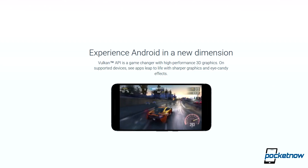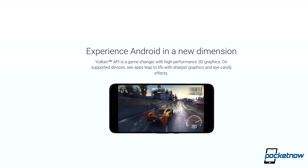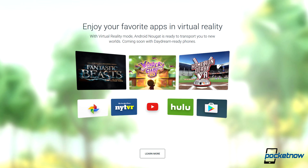There are also a number of tweaks under the hood. A new JIT compiler and support for Vulkan APIs should improve in-app and gaming performance. Built into Nougat is better support for VR, but we won't really be able to test that out directly until we get Daydream-compatible hardware.